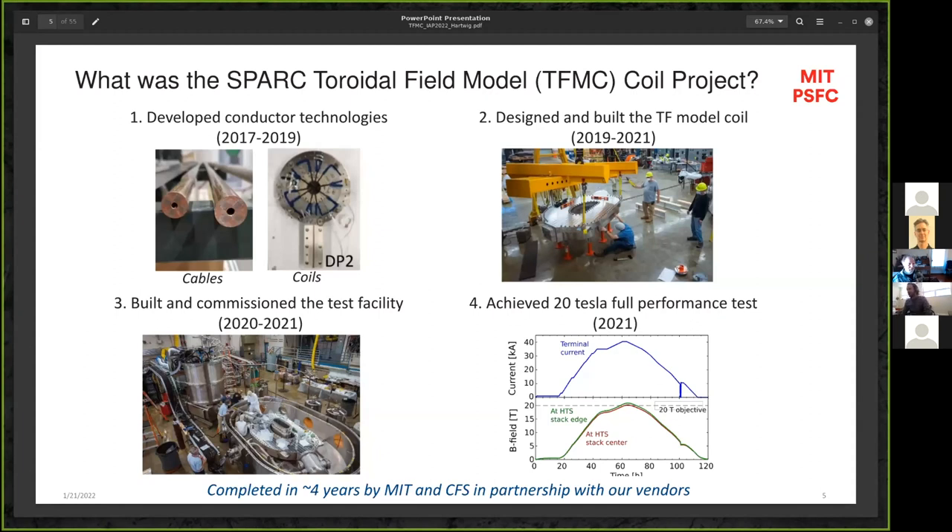Let's talk about the Spark Toroidal Field Model Coil Project, which I'll refer to as TFMC. For the purposes here, I'll characterize it as doing four things. The first was to develop the basic conductor technologies needed to build magnets — cables and coils. Then, taking those technologies, we had to design and build the model coil itself. We had to build and commission a test facility to characterize the magnet. And then we had to actually run the test. In our first test, we wanted to get to 20 Tesla — about 15 to 20 times more powerful than a hospital MRI. And we did that.